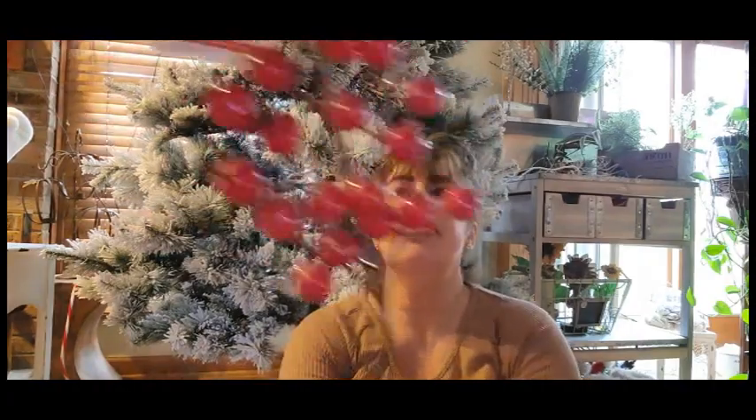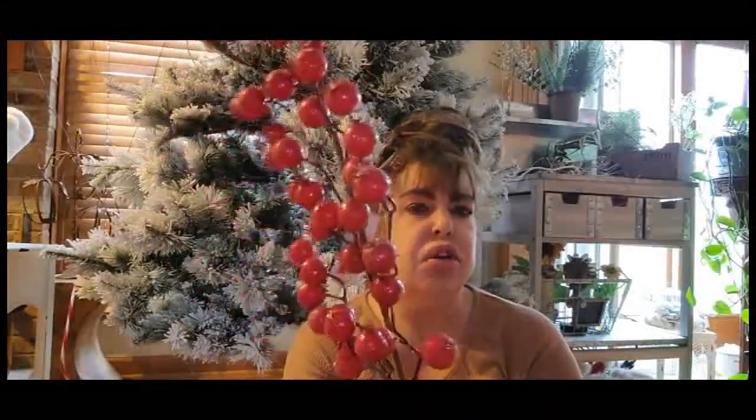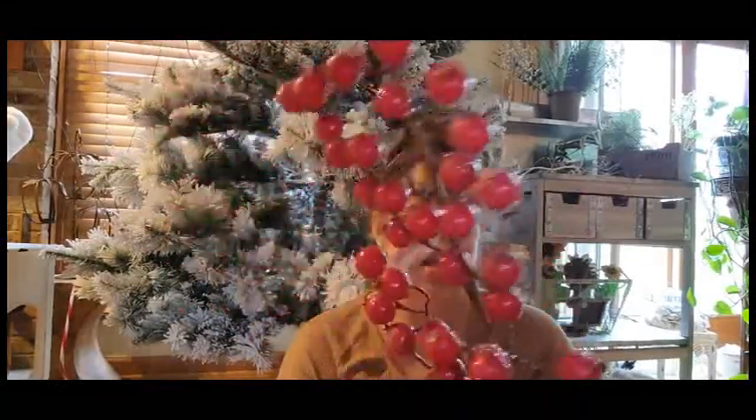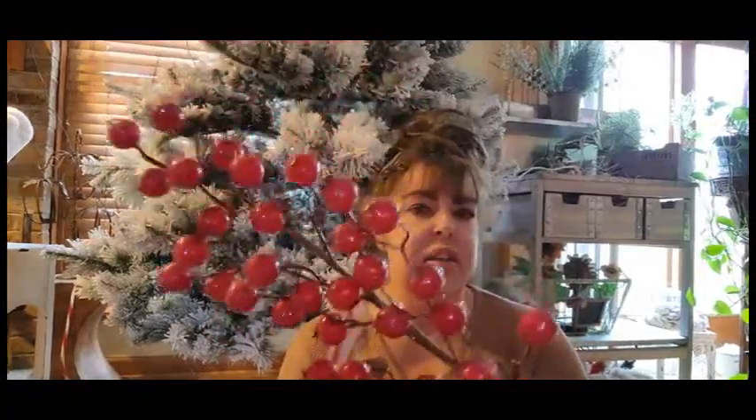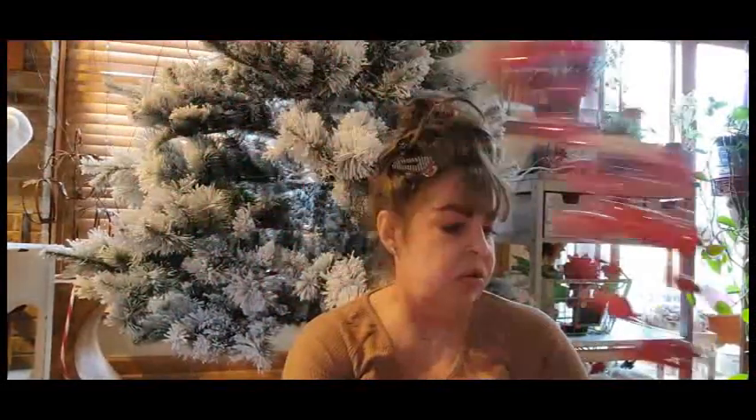Oh my gosh, this is so pretty. This was originally $9.99 — very substantial. They do have these at the Dollar Tree, but I don't want to end up buying like 10 of them to get something like this. And the ones I have at the Dollar Tree are a lot smaller. So yeah, so cute.